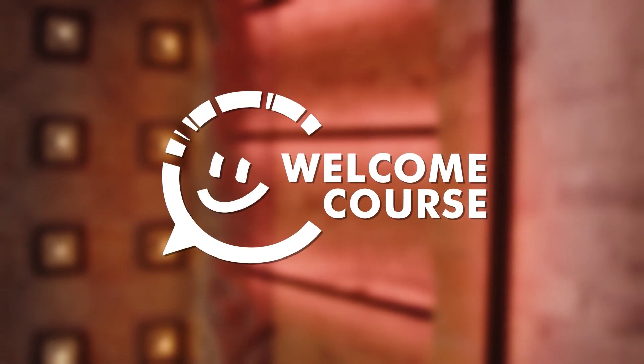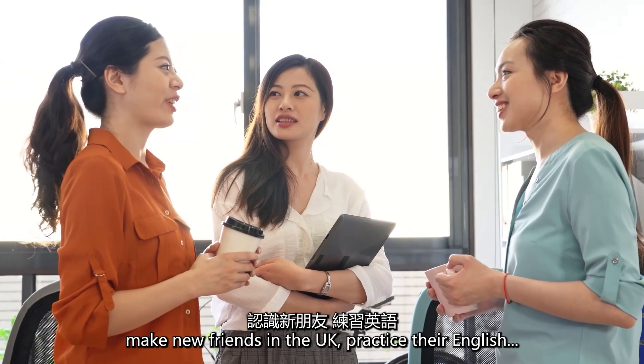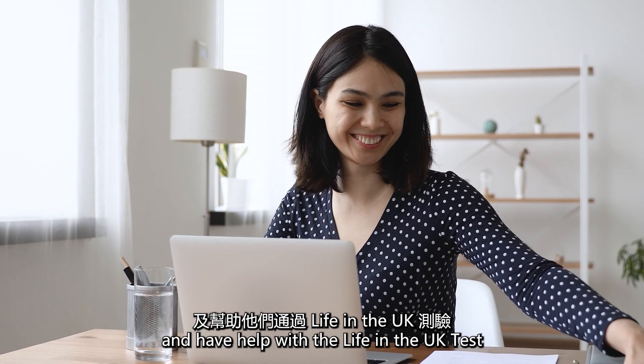Welcome to the Welcome Course, a six-week course to help new arrivals from Hong Kong make new friends in the UK, practice their English, and have help with the Life in the UK test.